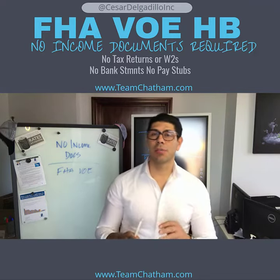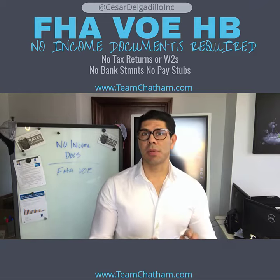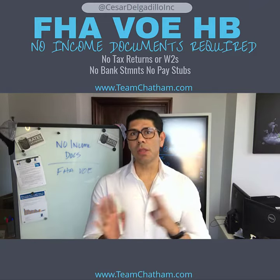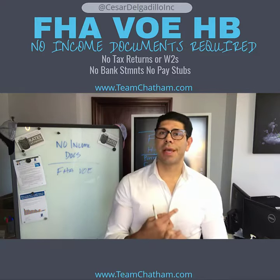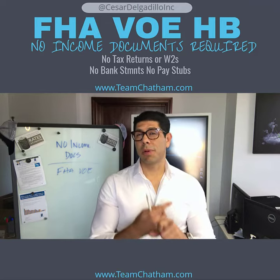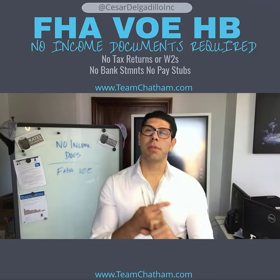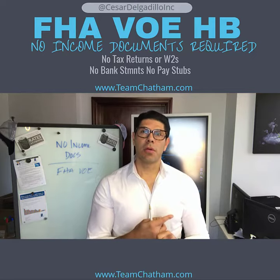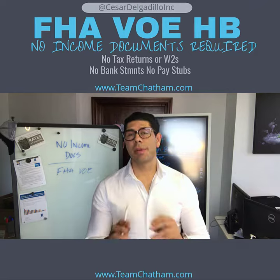Cesar here with Chatham Mortgage Partners. Today I'm talking about a program I've discussed in the past — the FHA VOE. There's been a lot going on with this program. First, we had the conventional product that was out and getting a lot of attention, with many people able to attain financing because of it. Now, the FHA VOE is pretty much the only product still available right now.